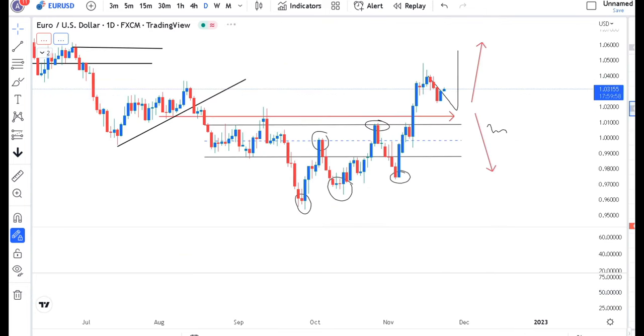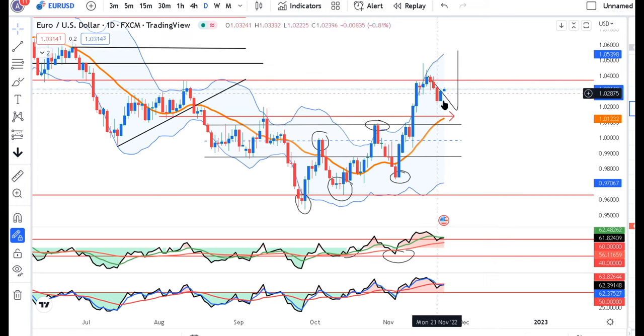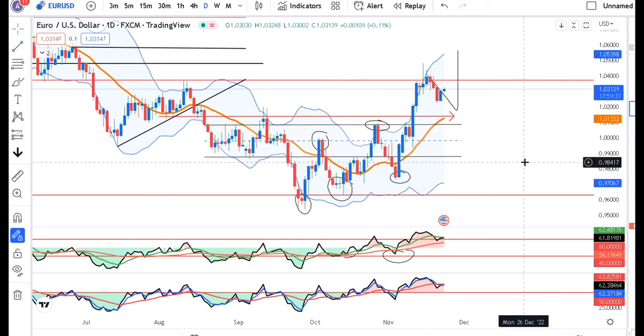In EUR/USD, the price is now at 1.0315. That being the case, here is the pullback that we are preparing. After the pullback, we have made a good retracement, and after that we will try to get it further.